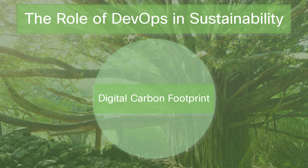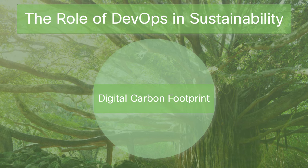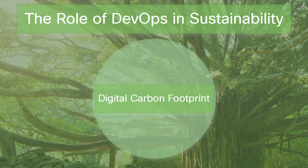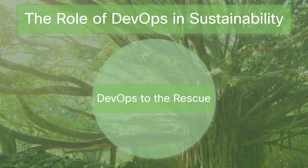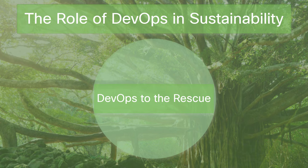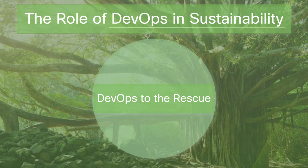Our digital world is hungry — hungry for energy. Every email sent, every query processed, and every byte stored eats up electricity. As the data whizzes through cyberspace, the energy bills rack up and so does the environmental tab. Data centers, cloud networks, and devices all have an appetite and the carbon emissions to match. Imagine if DevOps could be our eco-hero: streamlined workflows that slash waste, automation that cuts out needless energy spending, and smart tech choices that turn the tide on carbon footprints.